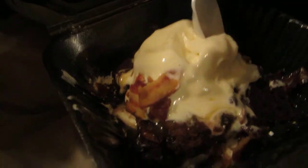It's a chocolate brownie with vanilla ice cream and bacon on top — it's just amazing! Now that you're done tasting this for the YouTube fans...